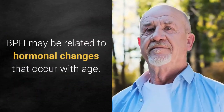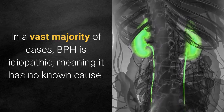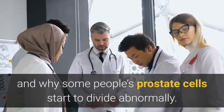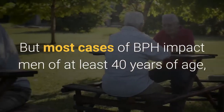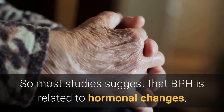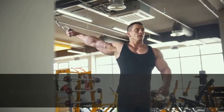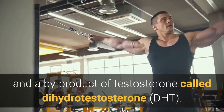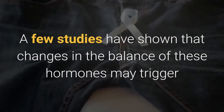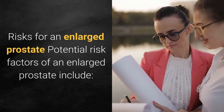What are the causes of an enlarged prostate? BPH may be related to hormonal changes that occur with age. In the vast majority of cases, BPH is idiopathic, meaning it has no known cause. Most cases of BPH impact men of at least 40 years of age, most commonly those 50 years of age and older. Most studies suggest that BPH is related to hormonal changes, specifically those that occur naturally with age. As men grow older, their hormone levels change — especially levels of testosterone, estrogen, and a by-product of testosterone called dihydrotestosterone (DHT). Changes in the balance of these hormones may trigger some prostate cells to abnormally grow and divide.